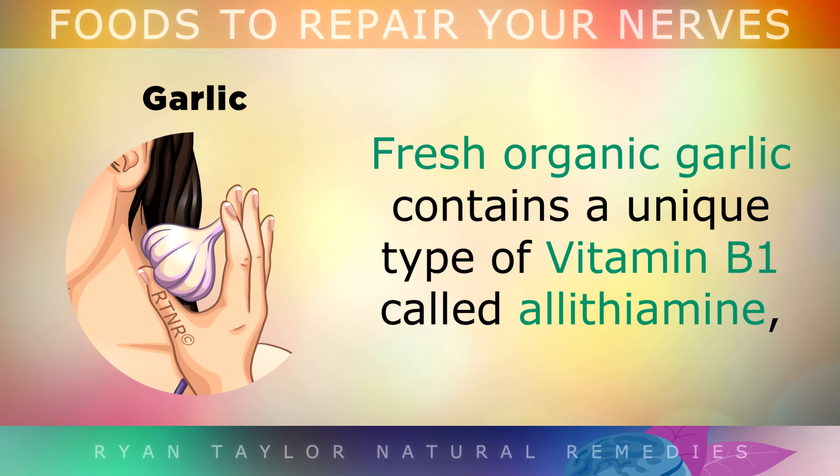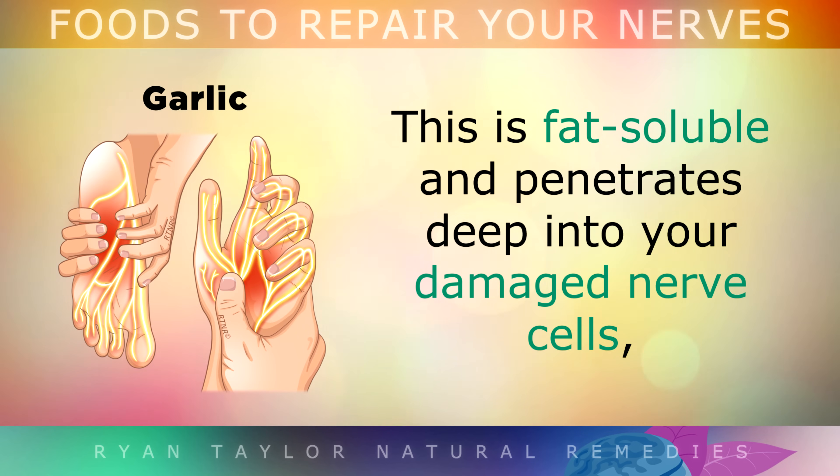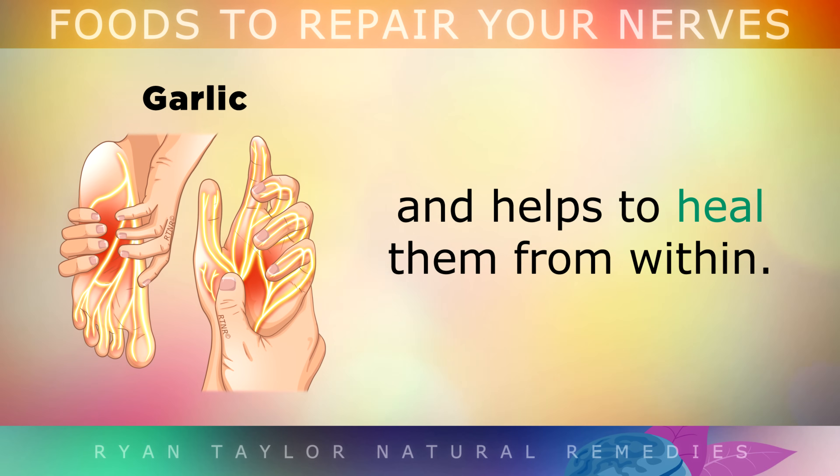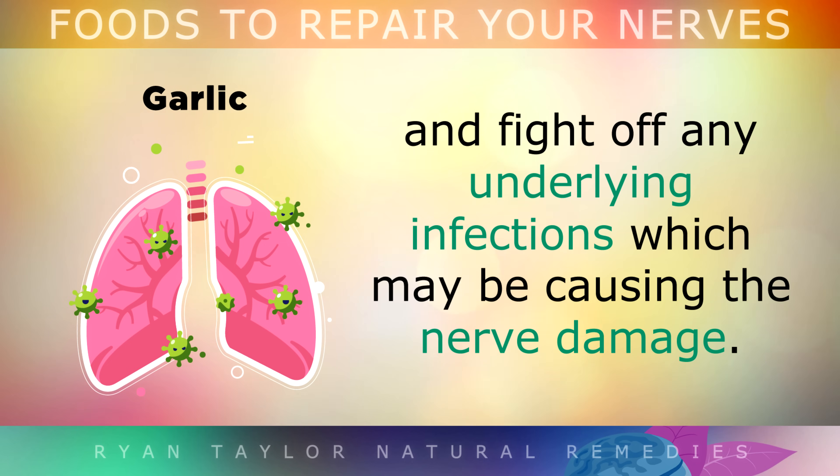And next we have Garlic. Fresh organic garlic contains a unique type of Vitamin B1 called Alithiamine, which is activated when you slice or crush garlic cloves. This is fat soluble, so it can penetrate deep into your damaged nerve cells and help to heal them from within. Garlic can also help to reduce inflammation and fight off any underlying infections which may be causing the nerve damage.